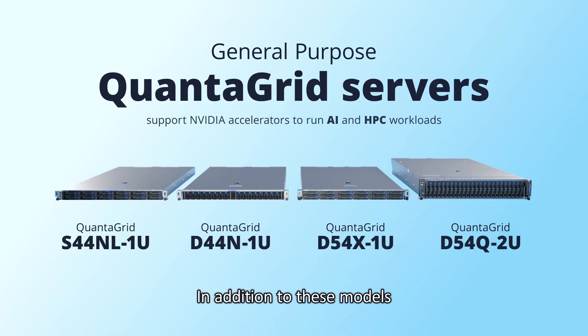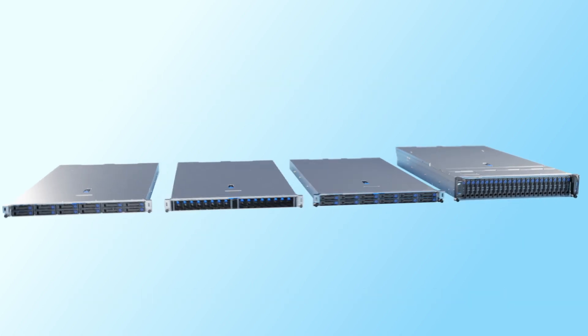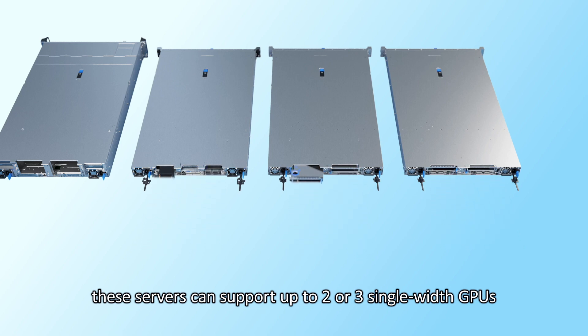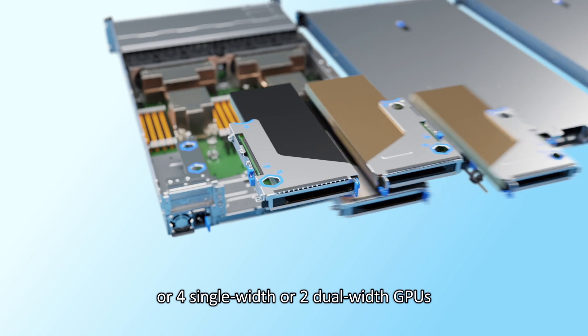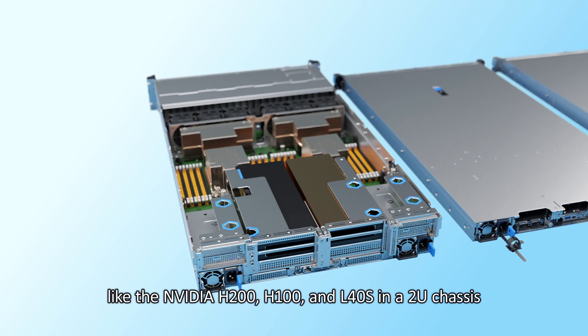In addition to these models, QCT also has a series of general-purpose Quantigrid servers that support NVIDIA accelerators to run AI and HPC workloads. Available with different CPU platforms, these servers can support up to 2 or 3 single-width GPUs like the NVIDIA L4 or A2 in a 1U form factor, or 4 single-width or 2 dual-width GPUs like the NVIDIA H200, H100, and L40s in a 2U chassis.